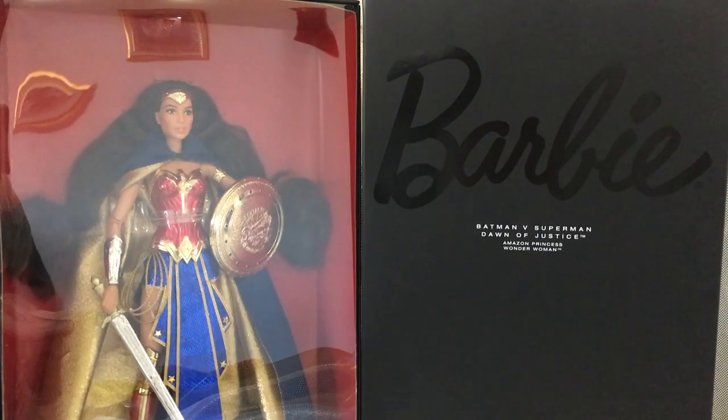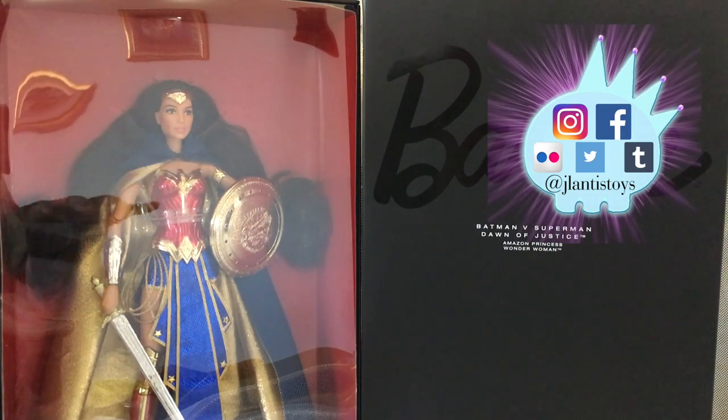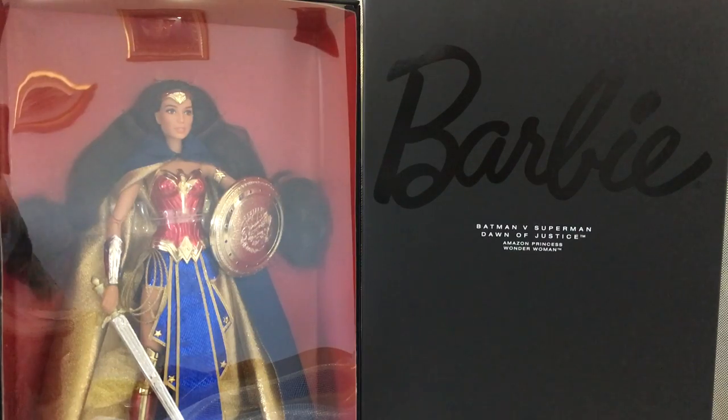Hey everybody, it's me Jaylantis and welcome back to another video. Today we're going to be taking a look at the San Diego Comic-Con exclusive Barbie, Batman v Superman: Dawn of Justice, Amazon Princess Wonder Woman.